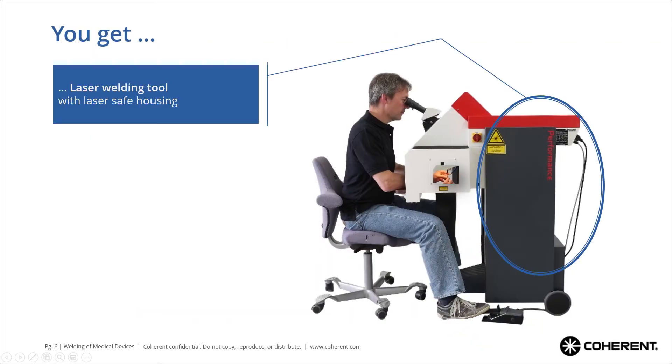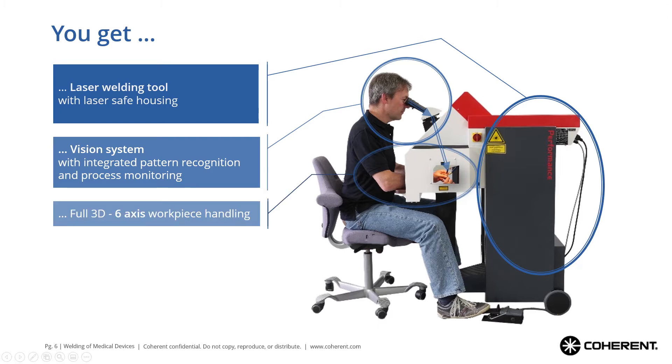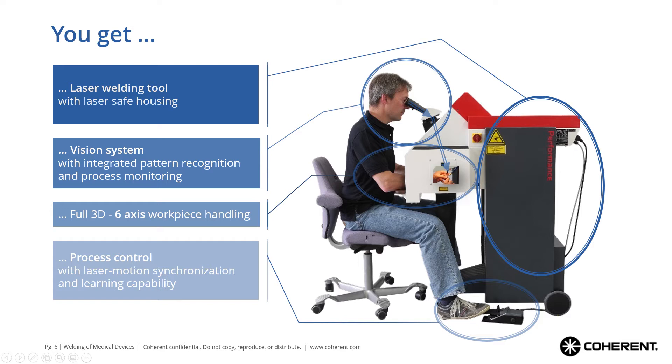With a machine like this you get a laser welding tool which is built into a complete and safe housing. The operator's eyes are your vision system with integrated pattern recognition and process monitoring, because the operator watches what he is doing and has a good judgment of seeing whether the weld is done properly or not. The hands of the operator provide full 3D six-axis workpiece handling, which can cover pretty complex geometries. We have process control with the foot of the operator, where you can synchronize your motion with the laser trigger.